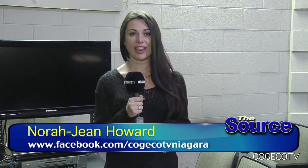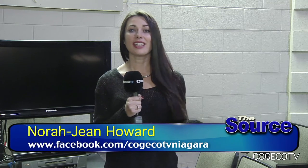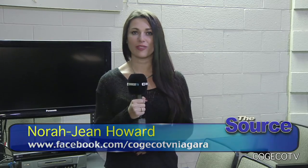If you want to see this iconic guitar or have it visit your community, visit sixstringnation.com. In St. Catharines, I'm Nora Jean Howard, reporting for The Source.